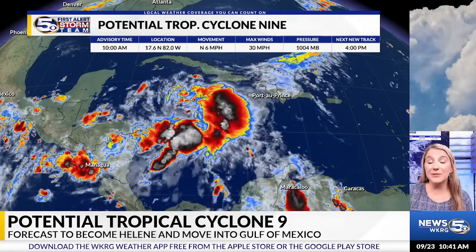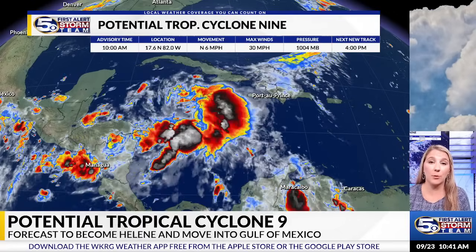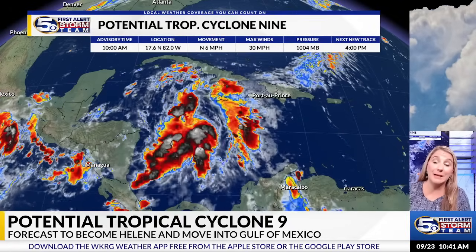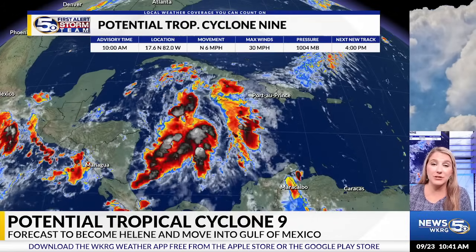I'm meteorologist Caroline Carruthers with the News 5 First Alert Storm Team, here with a tropical update for you. The time is around 10:45 AM on September 23rd, 2024, and we have a tropical update from the National Hurricane Center.